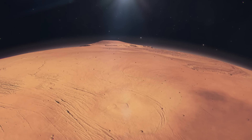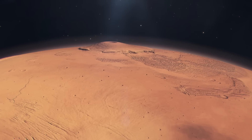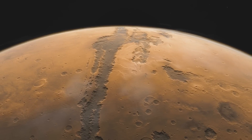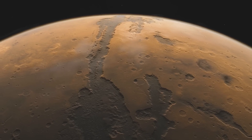Olympus Mons, for example, is the tallest volcano in the solar system, towering 21 km above the Martian surface — almost three times the height of Mount Everest. Then there's Valles Marineris, a canyon system that stretches over 4,000 km, making it 10 times longer than Earth's Grand Canyon.